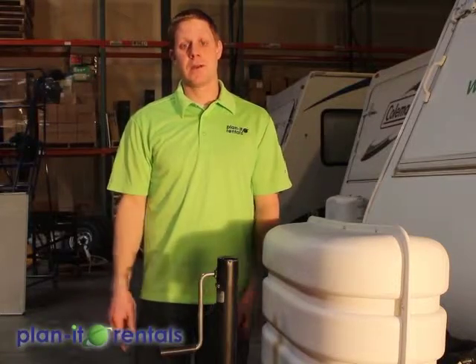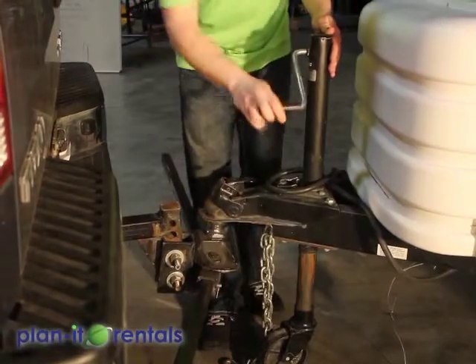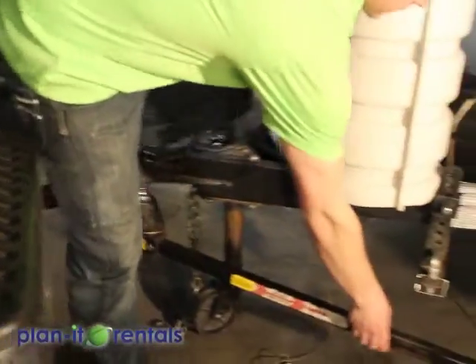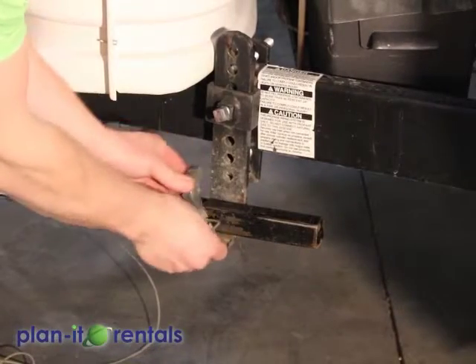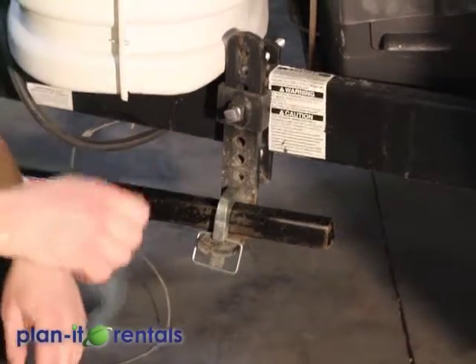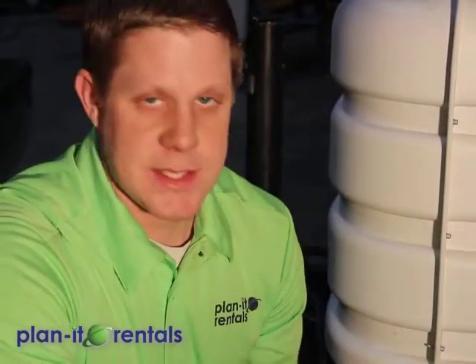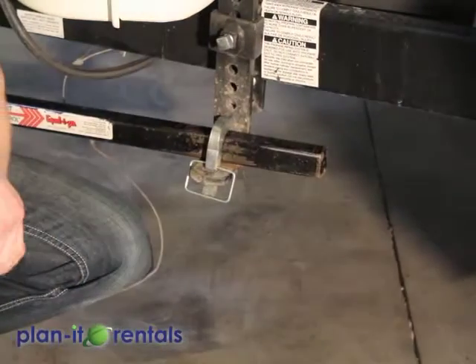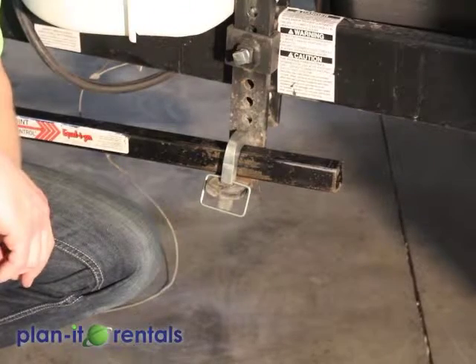If you're using one of our equalizer hitches, lower the trailer down onto the ball of the tow vehicle just enough to get the pin locked in, then swing the arms up onto the side of the trailer and lock those in. Then lower the rest of the trailer weight down onto the tow vehicle. This helps transfer some of the weight up to the front tires for cornering and braking, and also helps with sway control as you're driving down the road.